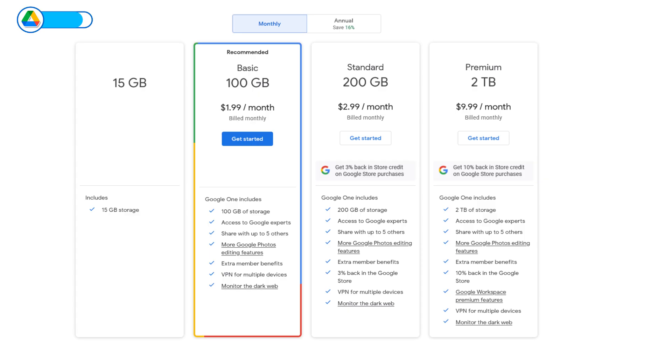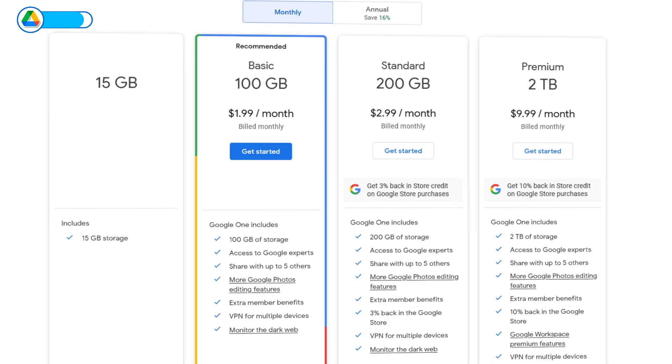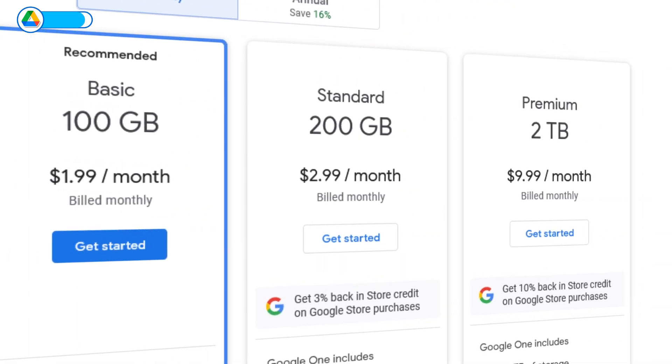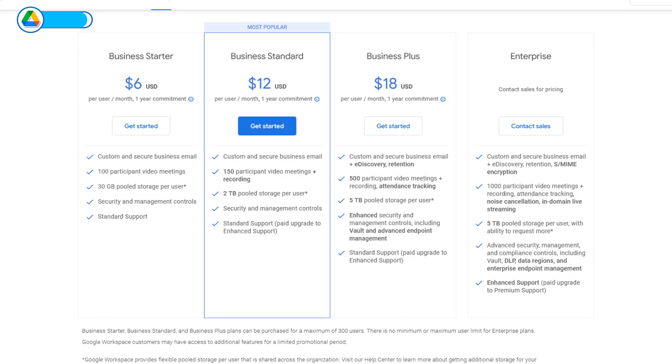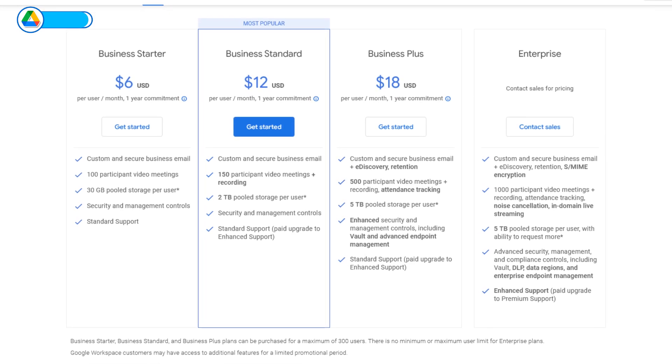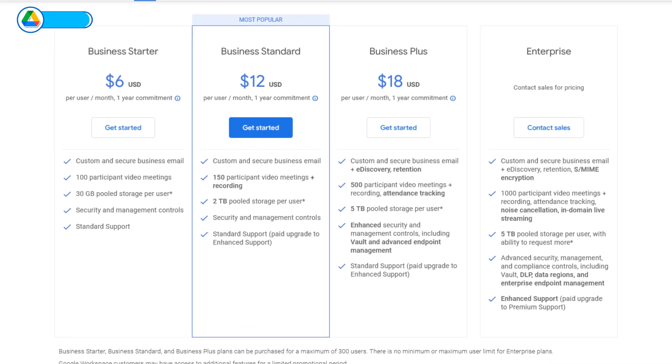On pricing, Google Drive is not one of the cheapest cloud storage providers, but its flexible plans caught my eye. You can choose basic, standard, or premium plans for personal use, or business plans for professional use. That's in addition to Google Drive's generous 15 gigs of free storage, which pushes it all the way to 8 out of 10.